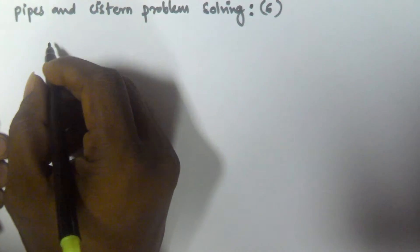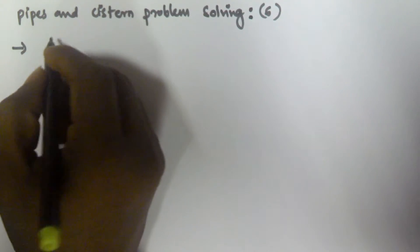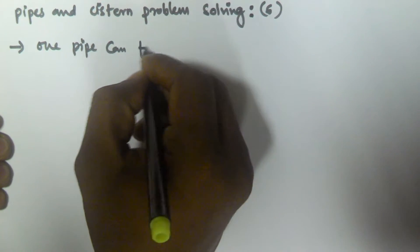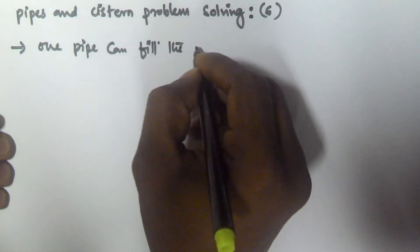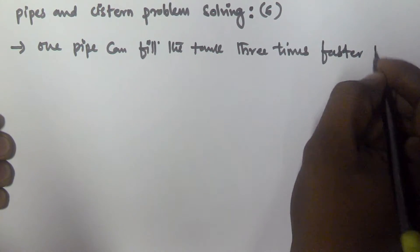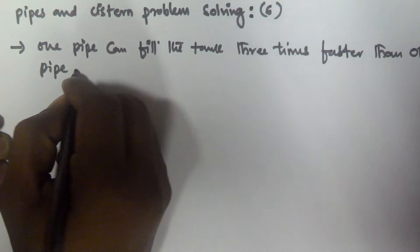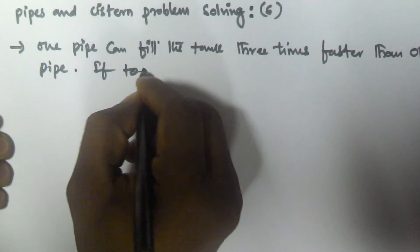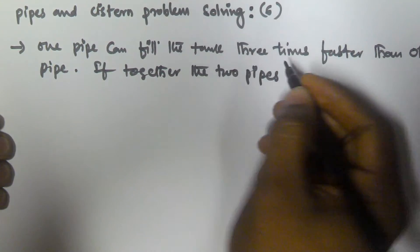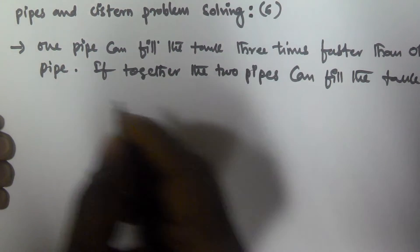Hello friends, in this video we will see more problems related to pipes and cisterns. Consider this problem: one pipe can fill the tank three times faster than the other pipe. If together the two pipes can fill the tank in 36 minutes,